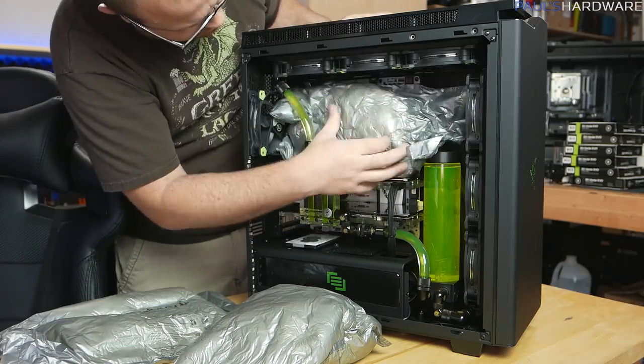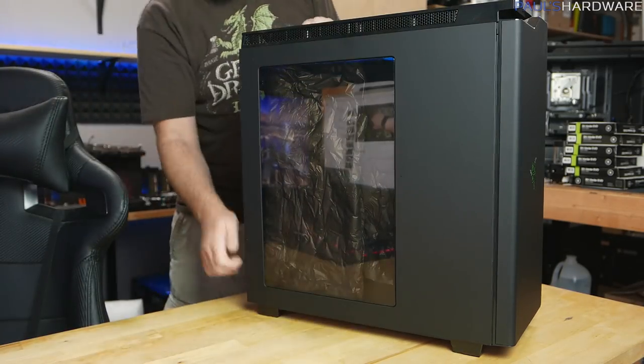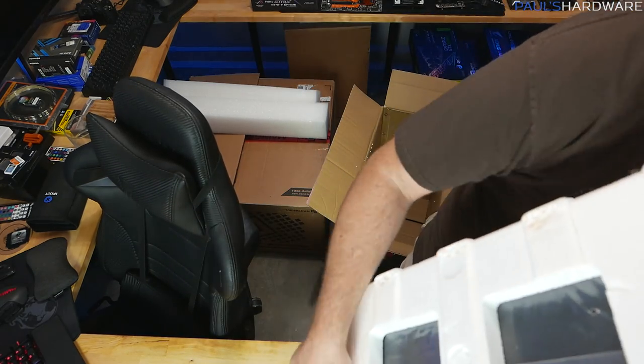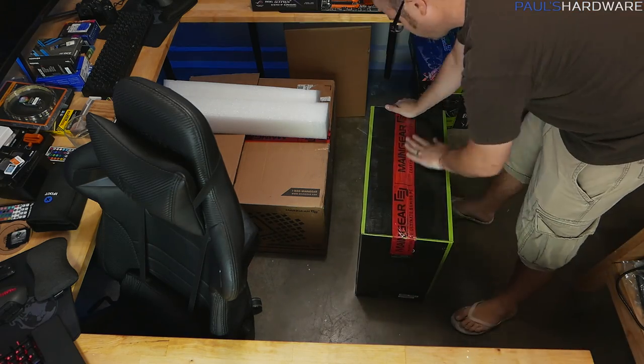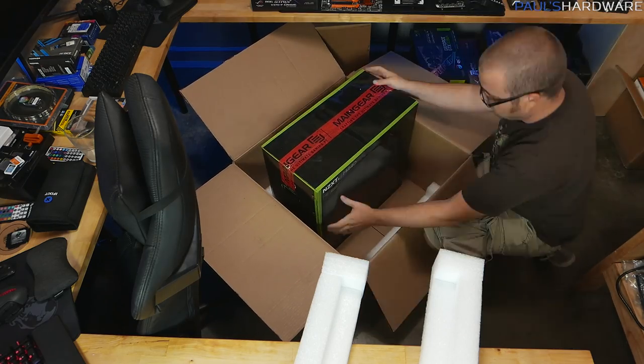Now, I do want to point out that this giveaway is open to North American subscribers only — that's U.S. and Canada. I'm really sorry to international subscribers. I love to do giveaways that include you guys as well, but the fact is that shipping for something like this as well as extending warranty service internationally was just too much of a challenge to work out. So I do have some plans for an international giveaway to come up very soon — I'm thinking around maybe the 712,262 subscriber mark. I think that's probably the next big milestone I'm going to hit for that one.